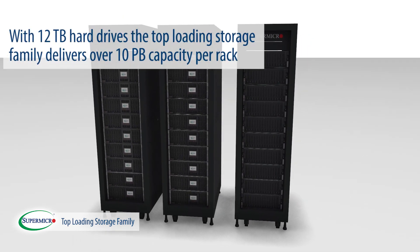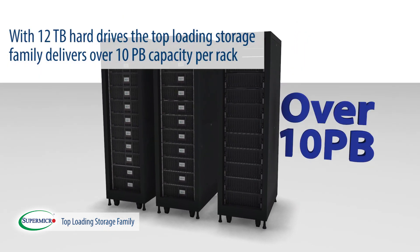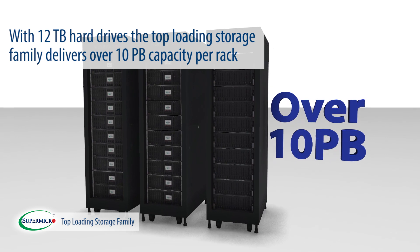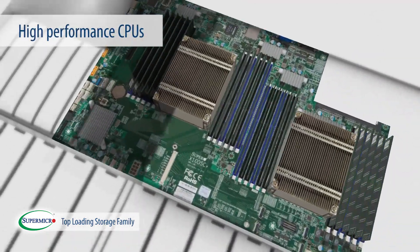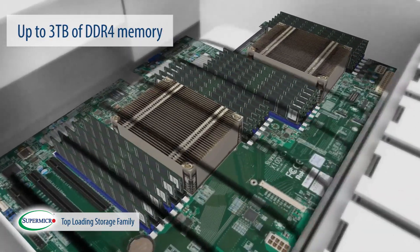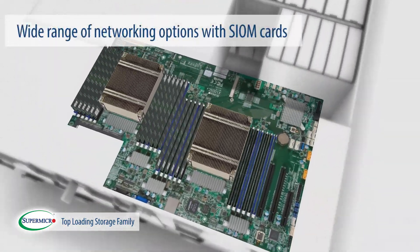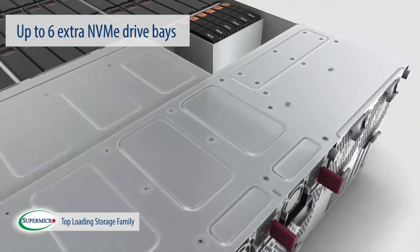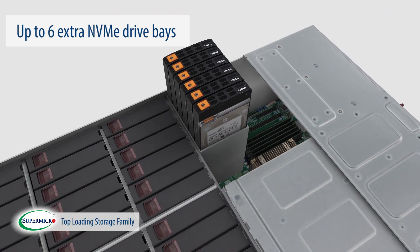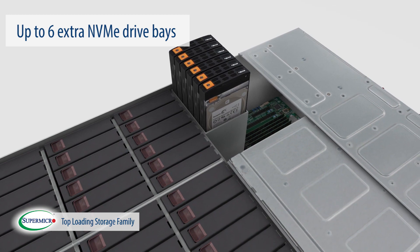With 12-terabyte hard drives, the top-loading storage family delivers over 10 petabytes of capacity per rack. The 45 and 60-bay storage servers come with high-performance CPUs, up to 3 terabytes of DDR4 memory, a wide range of networking options with SIOM cards, and up to 6 extra NVMe drive bays for high-performance, low-latency, IO-intensive applications.